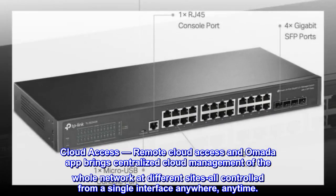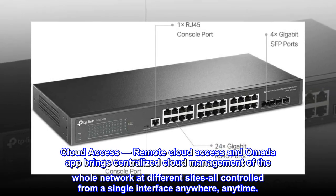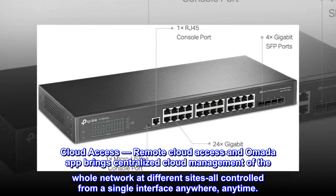Cloud access: remote cloud access and the Omada app bring centralized cloud management of the whole network at different sites, all controlled from a single interface, anywhere, anytime.